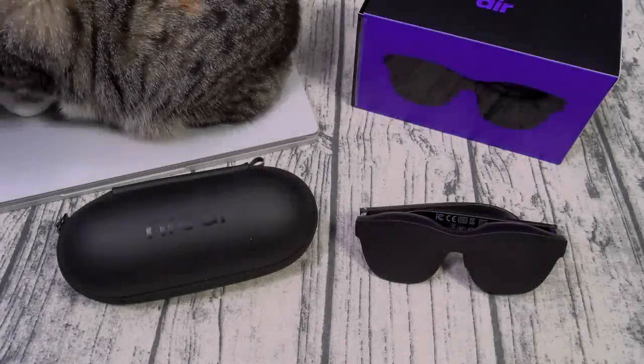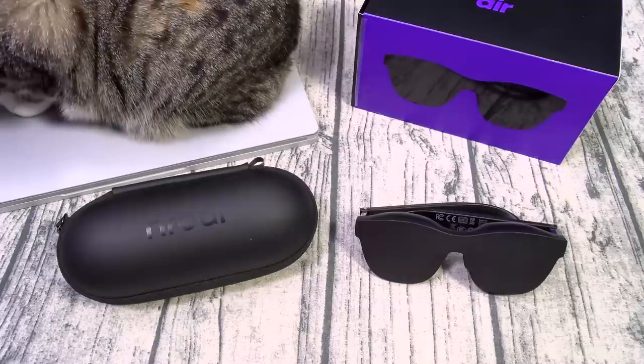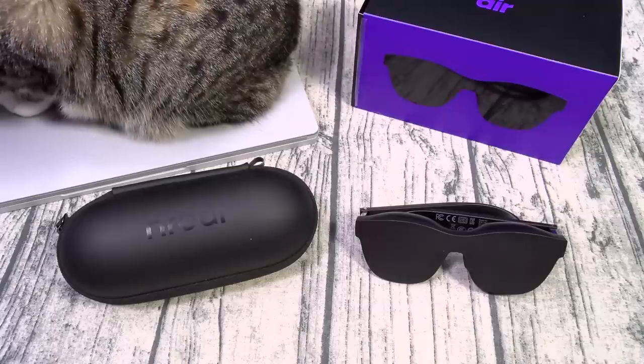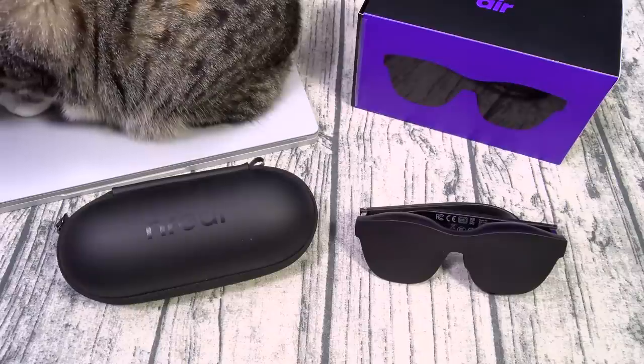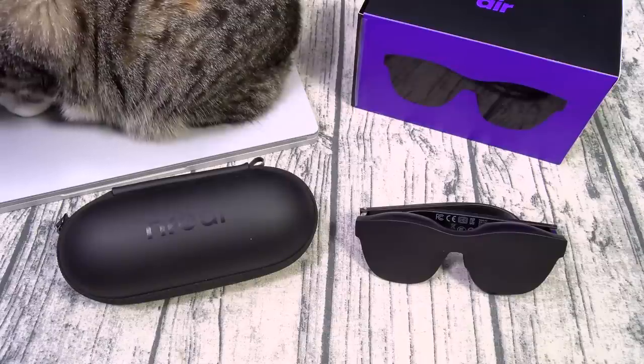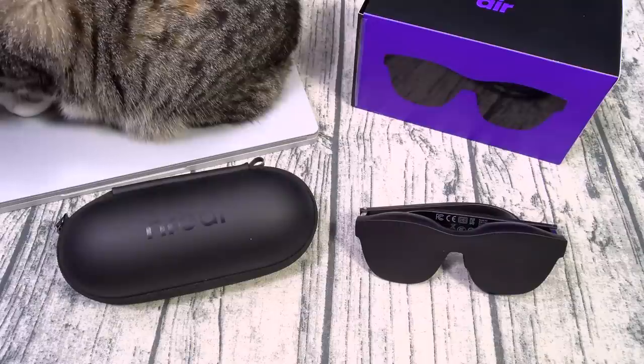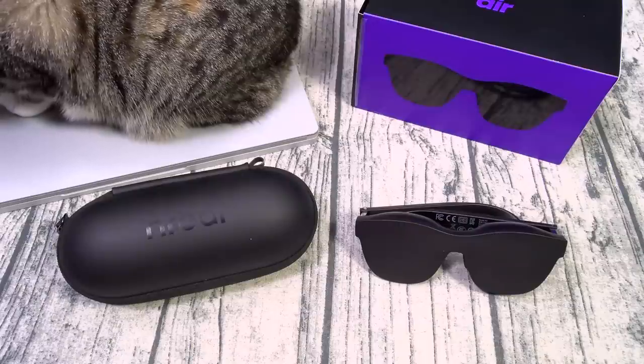What's up everybody, it's your boy Floss back again with another video. Today I'm going to give y'all an update to one of my favorite products of 2022 — the Nreal AR smart glasses. Full disclosure, this is a sponsored video, but I don't do too many sponsored videos because I don't like selling products I don't actually like. This is one of those rare win-win situations because I actually love these glasses.